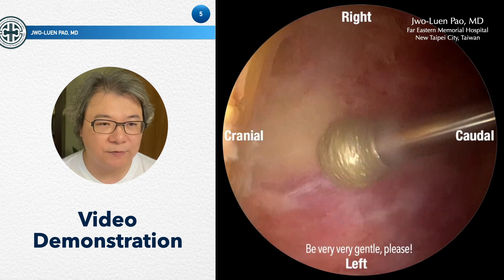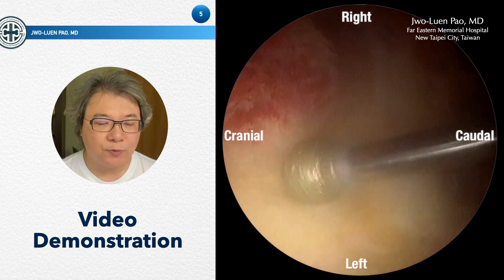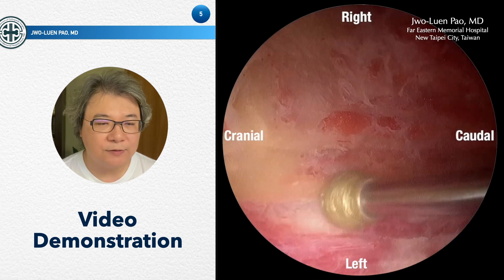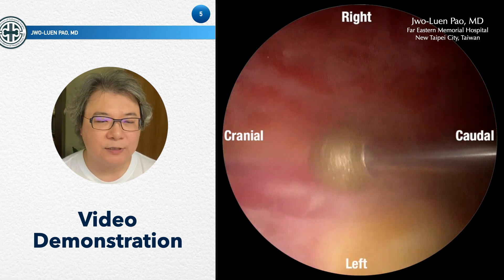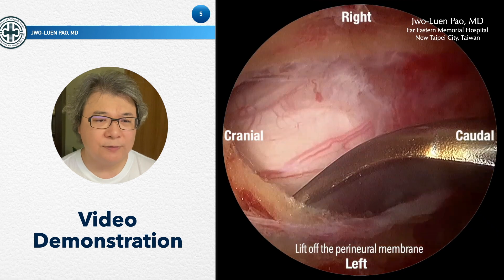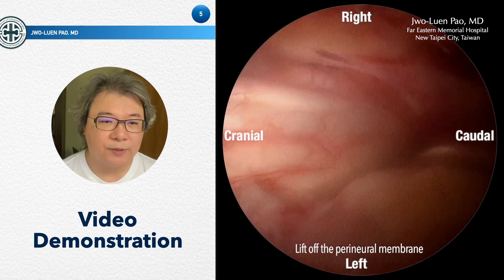If you are careful enough, dura injury can be avoided. You can see that the bone becomes as thin as a transparent paper, and the dura underneath is still uninjured. Then you move to the contralateral side to do the decompression. The burr size is three millimeters. After removing the outer and inner cortex of the lamina, we use a blunt elevator to remove the perineural membrane.